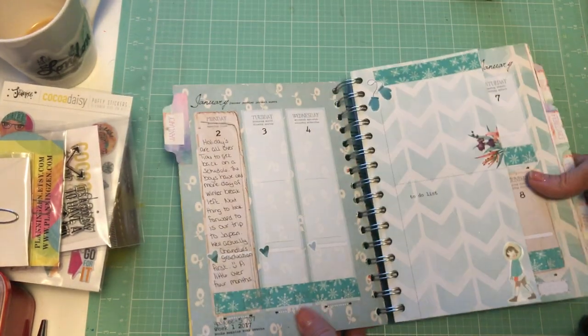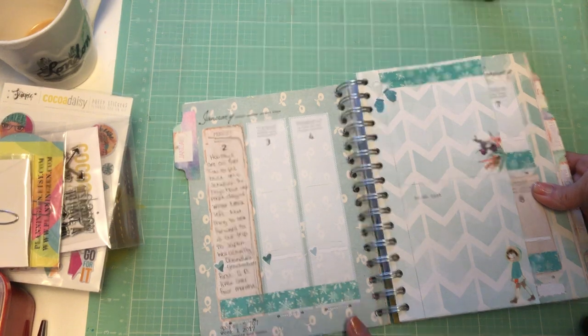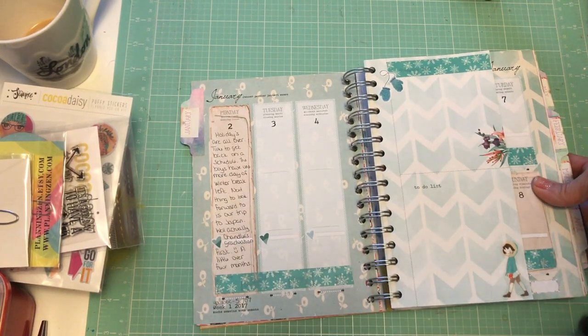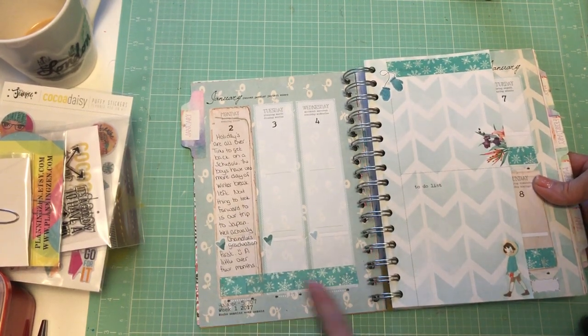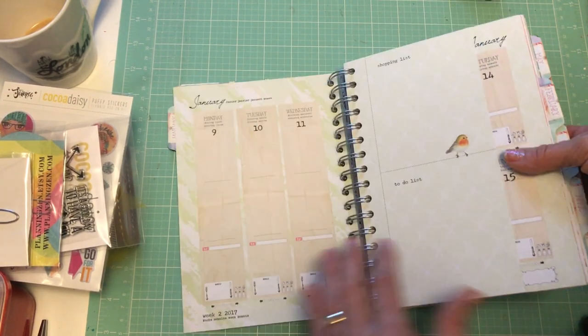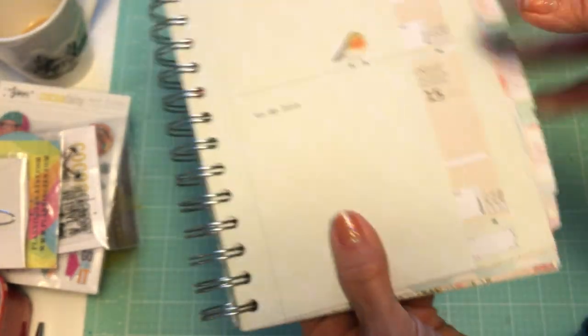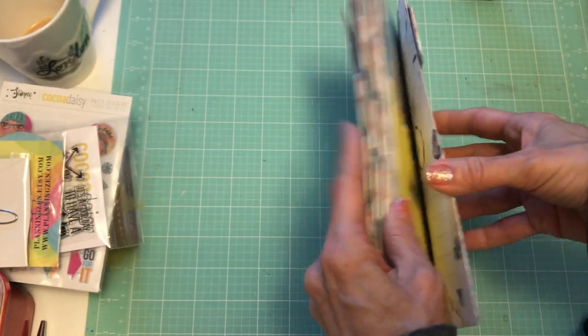I feel like I don't have to write too much — it's just enough space to get down what I need. I'm also using washi tape to cover up the bottom because it has a menu down there, so I just cover it with washi tape and it works out really good.